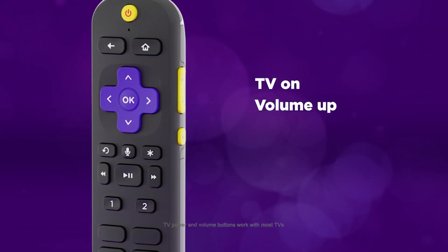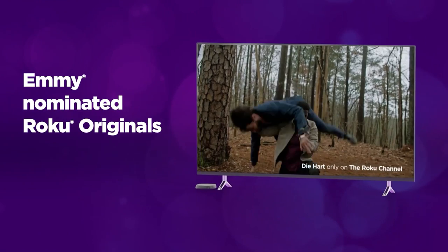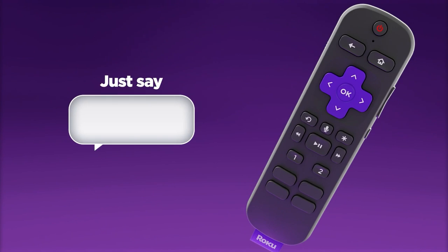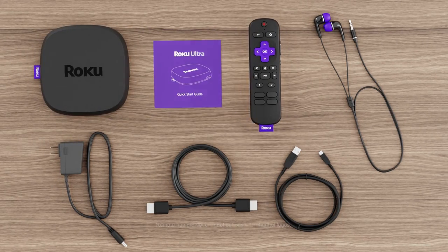The Roku Voice Remote Pro is designed to be more user-friendly by including TV controls as well as personal shortcut buttons. It is rechargeable for added convenience. Simply say 'Hey Roku' to take control of your device with hands-free voice commands, allowing you to play your preferred content, manage your streaming, turn on your TV, and even find your missing remote control.